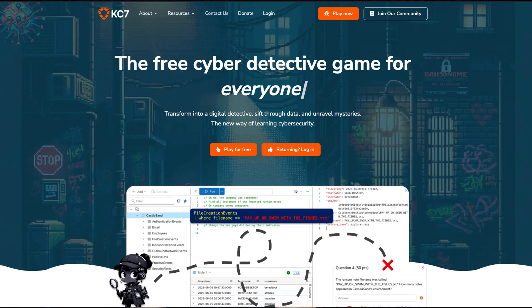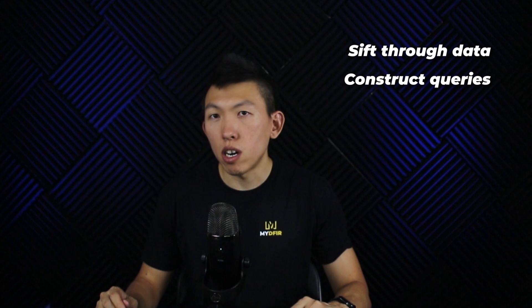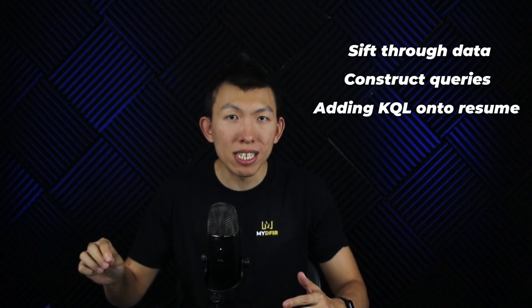Number nine, KC7. If you have never heard of KC7, you are in for a treat. KC7 makes cybersecurity training fun. Not only is their platform free, but they have you use KQL — Kusto Query Language — which is what Microsoft Azure uses. By using the platform, you'll get to level up your skills in KQL, allowing you to sift through data quickly, construct complex queries, and eventually put this onto your resume as one of your skillsets, which is quite beneficial since a lot of modern SOCs nowadays use KQL.